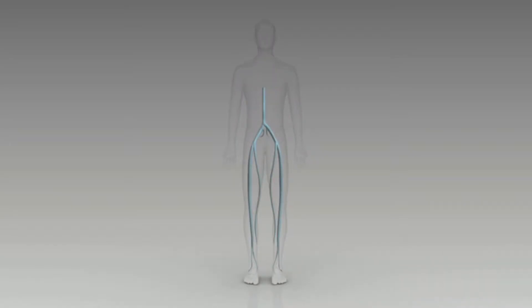Welcome to our Vein Treatment Clinic. My name is Dr. Kimani and I'm a Harvard-trained Vein Specialist at the Vein Treatment Center. Today I will be answering all of your questions regarding radiofrequency ablation treatment for vein disease.